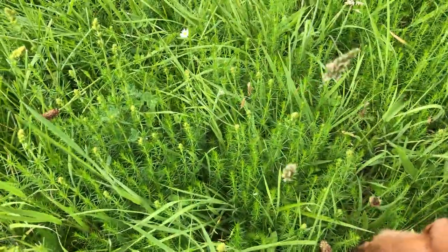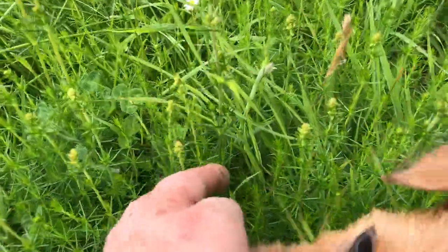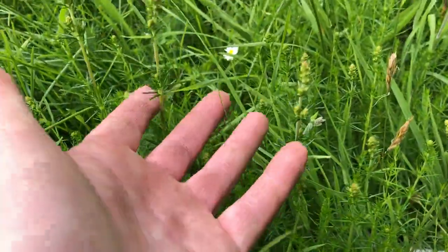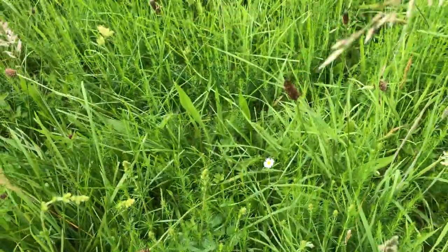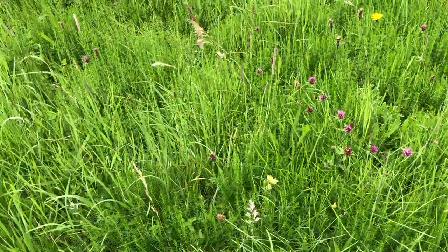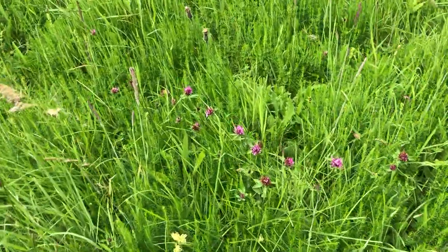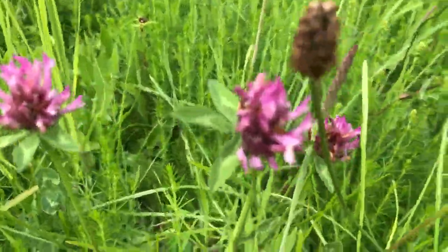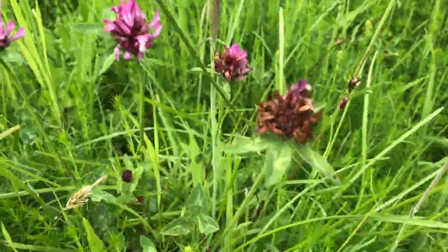This is ladies bedstraw. This stuff here will come up yellow later on. I'm looking around here for purple orchids — they usually come up and I always mistake the purple orchids for the red clover.